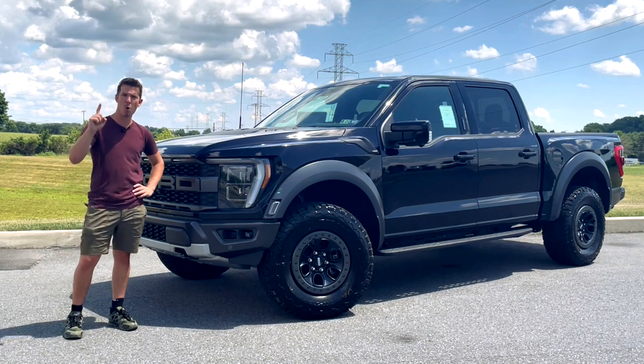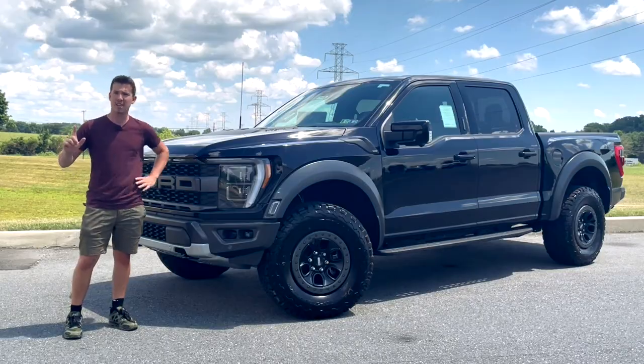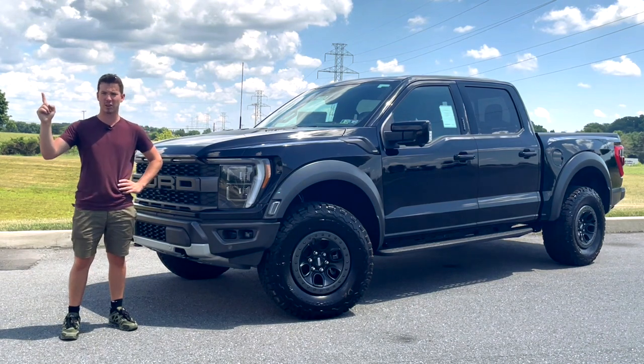These questions and more might be answered on today's episode of Whatever I Call This Show.